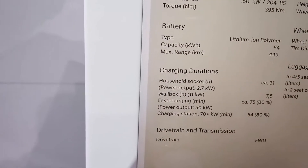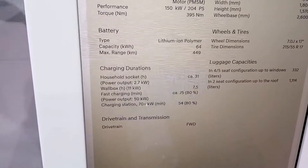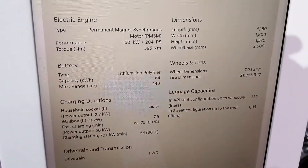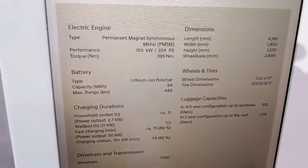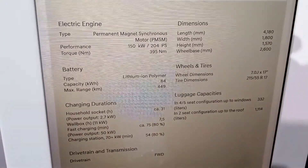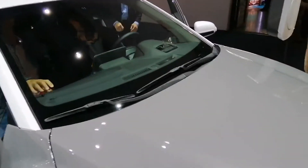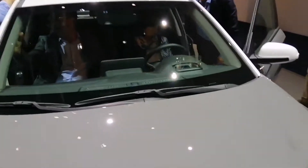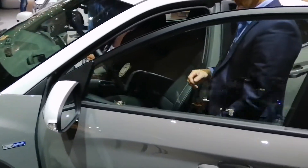Battery capacity is 64 kilowatt-hours, range 450 km — that's a bit optimistic, let's say 400. Power output is 150 kilowatts. It's still a good car; 400 kilometers on a 60-something kilowatt-hour battery is decent.